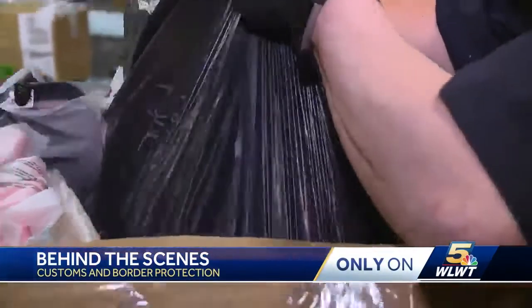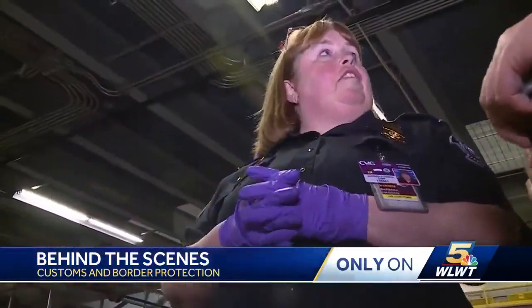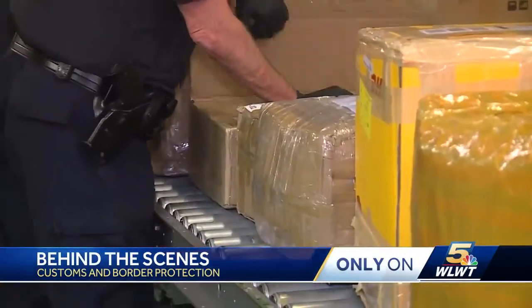And they'll go through and look for smuggled items. That one's clear, so it's good to go. Thanks to new technology, most packages are checked and cleared within 24 hours.